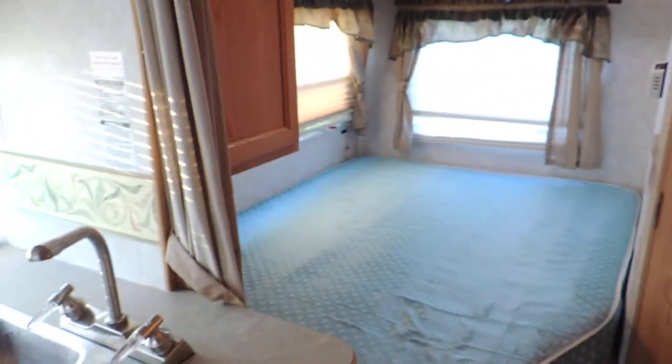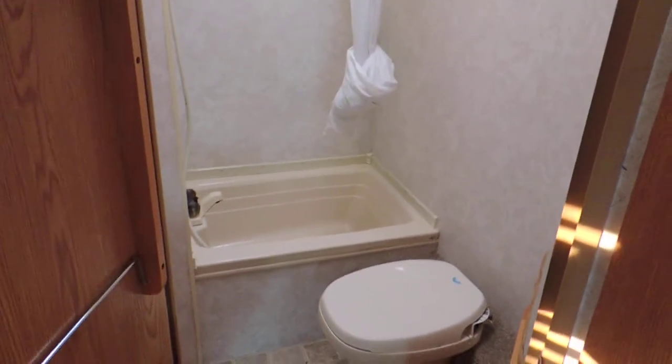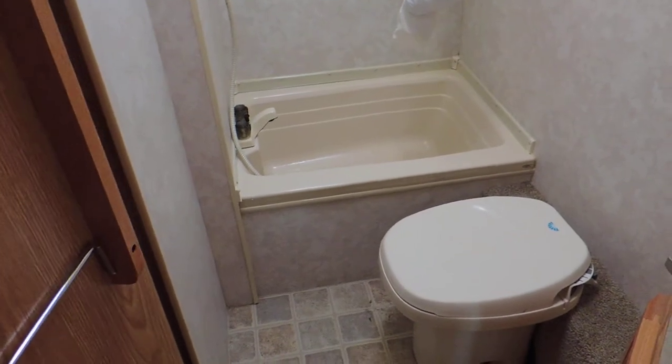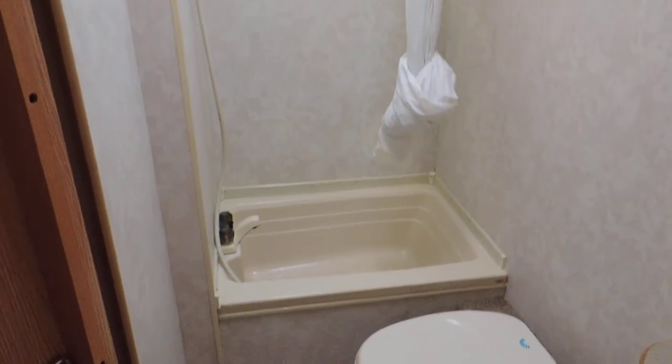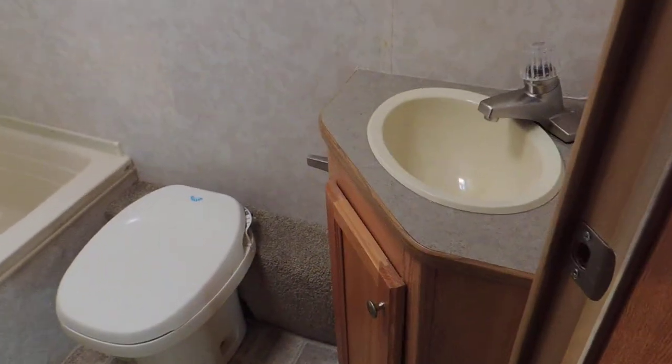Very clean. On the left side is the rear bed. Full room — it has a shower tub, stool, medicine cabinet, and a little mirror.